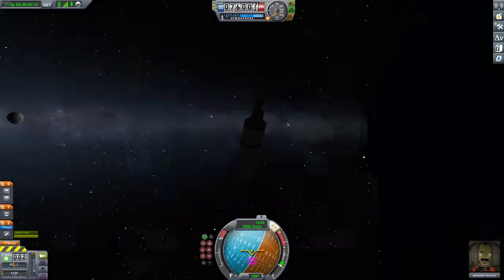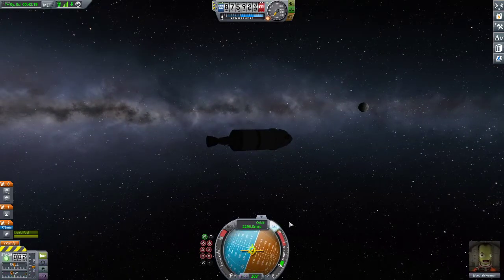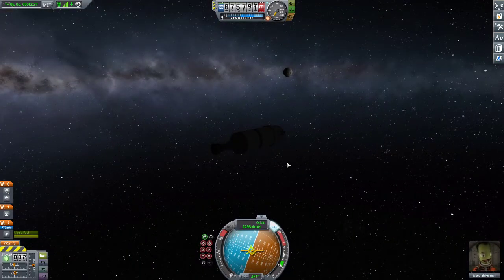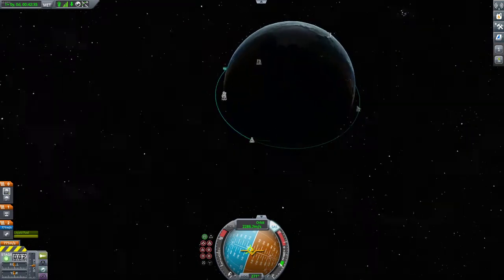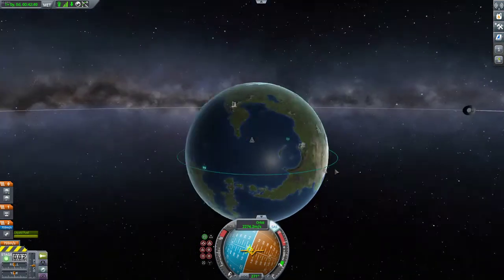I'm spinning the rocket around — you can't see much, it's very dark. I'm using the nav ball at the bottom to point in the direction away from where we came. Then all I need to do is burn the engine a bit while looking at the blue orbit line. You'll see as soon as I start burning, the blue line is going to start moving and the periapsis — the lowest bit — is going to start going in towards the planet.